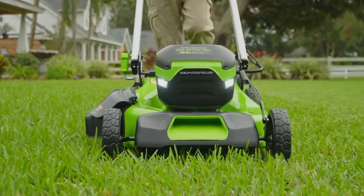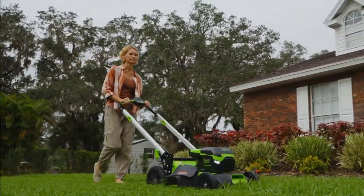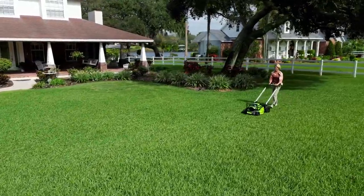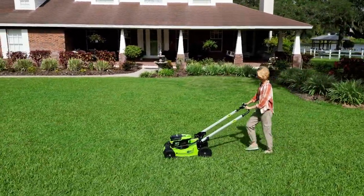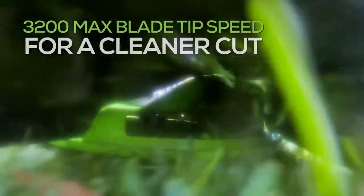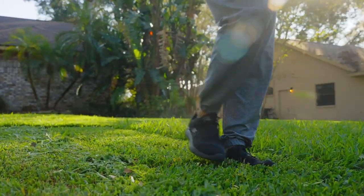Its patented dual-port auto switchover technology, which seamlessly switches from one battery to the other, provides extended runtimes to tackle even the largest of lawns. Featuring smart-cut technology, blade speed automatically increases from 2,800 RPMs to 3,200 RPMs when it detects thicker grass for a smooth, clean cut.